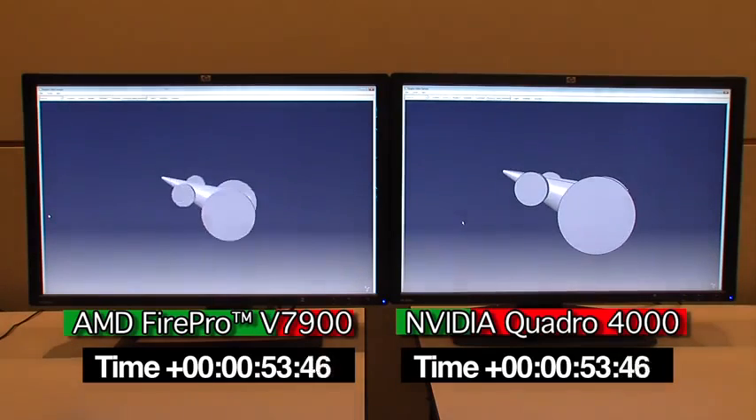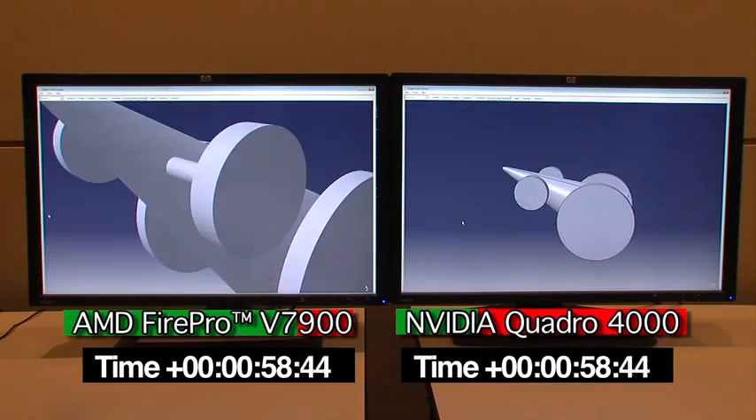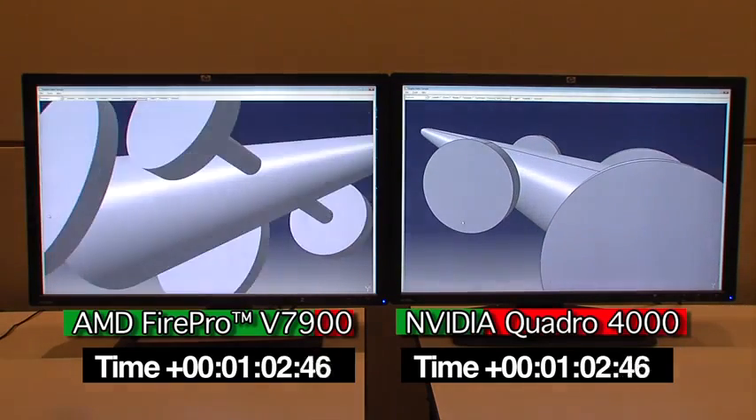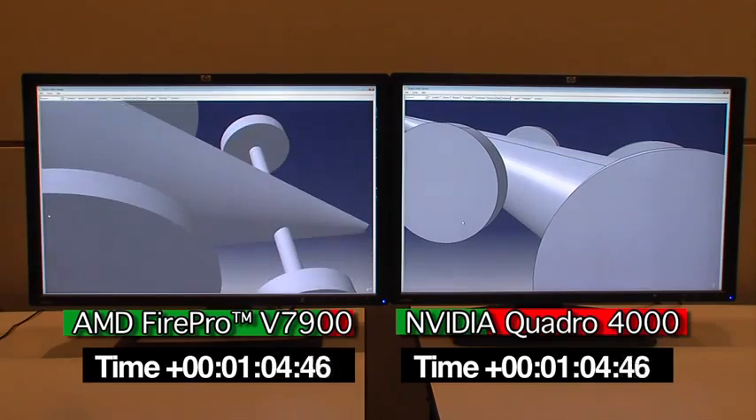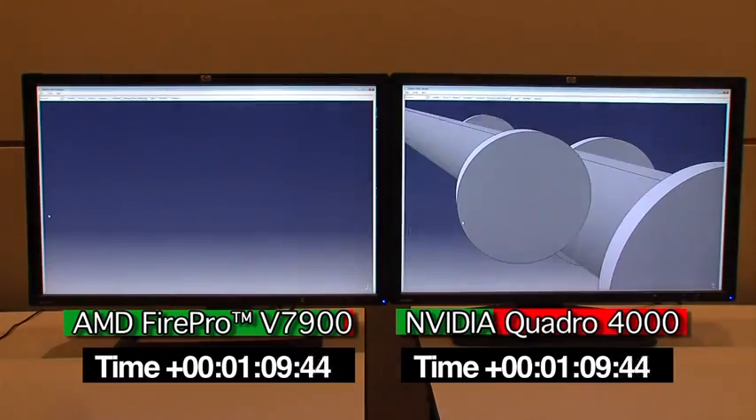A combination of world-class hardware engineering and carefully tuned drivers helps AMD deliver superb price performance for CAD and engineering workflows. And as you can see, the AMD FirePro V7900 clearly outpaces the higher priced Quadro 4000.